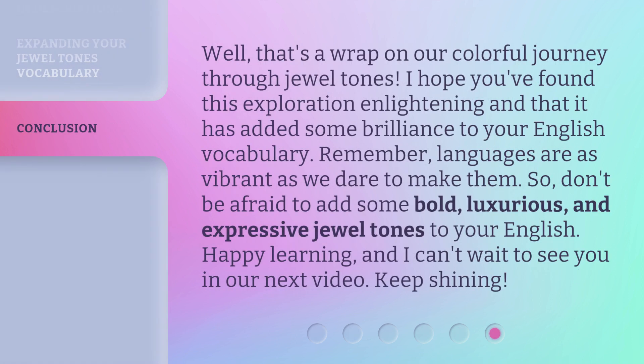Well, that's a wrap on our colorful journey through jewel tones. I hope you've found this exploration enlightening and that it has added some brilliance to your English vocabulary. Remember, languages are as vibrant as we dare to make them. So, don't be afraid to add some bold, luxurious, and expressive jewel tones to your English. Happy learning, and I can't wait to see you in our next video. Keep shining!